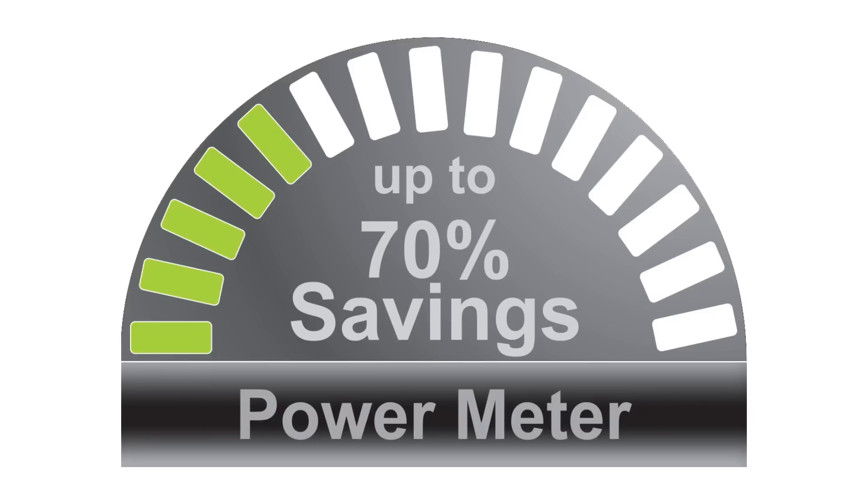As an added bonus, GreenNet technology reduces power consumption by up to 70% when the media bridge is not being used.